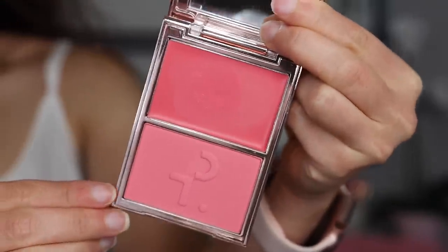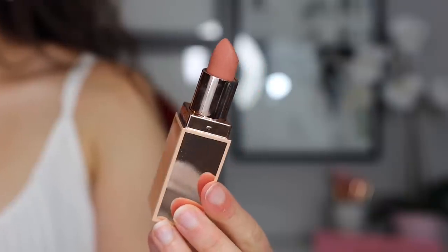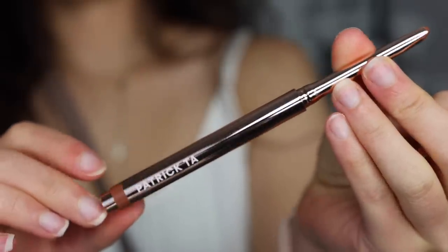He came out with a new collection called the Major Headlines Collection. It is currently available on Sephora and the Patrick Ta website. He came out with three different products, two of which are completely new to his line: the Double Take Cream and Powder Blush Duo, a Matte Suede Lipstick, and then the Precision Lip Crayon, which already exists but has new colors. We're going to get into each item individually, starting with the blush.